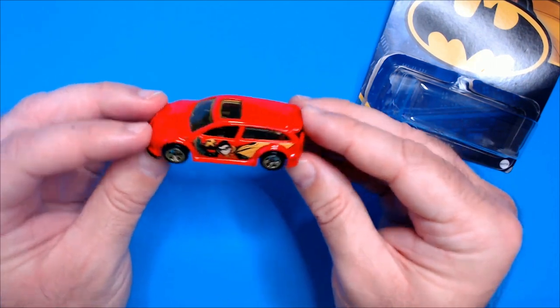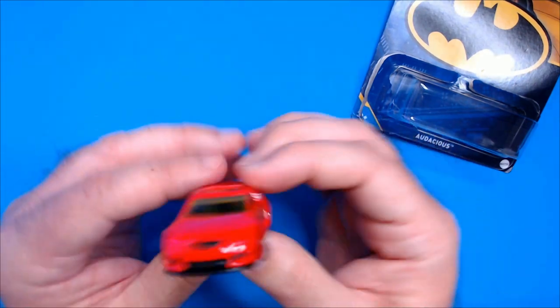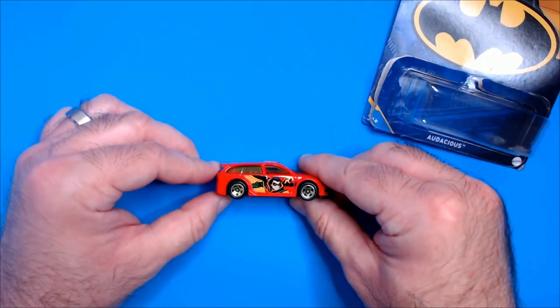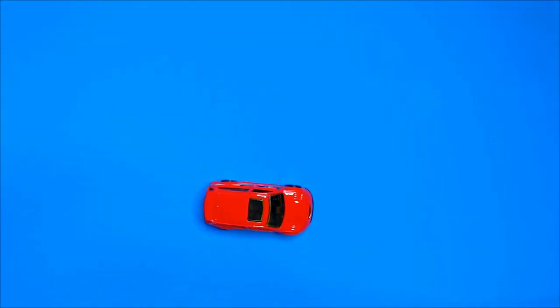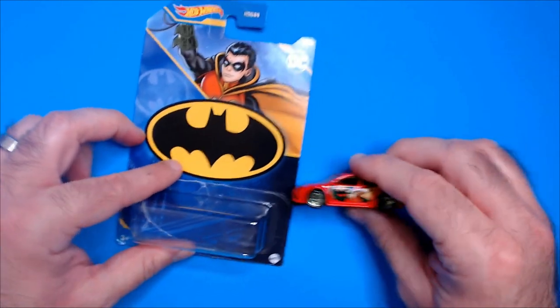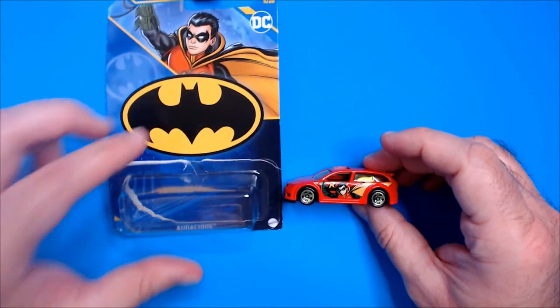Like a four-door hatchback. That's the Robin Audacious Hot Wheel. Again, got this at Dollar Tree not too long ago — you may be able to still find them. Like and watch Triple R. Have a good day or night, wherever you are.